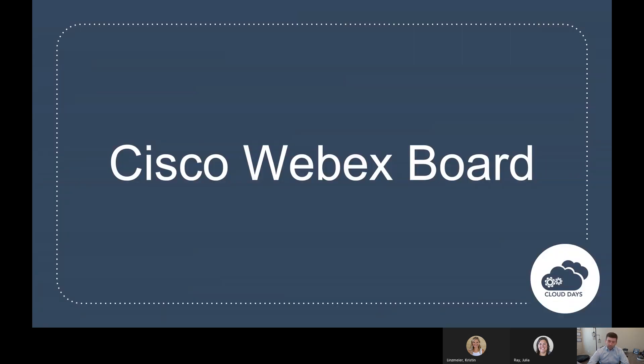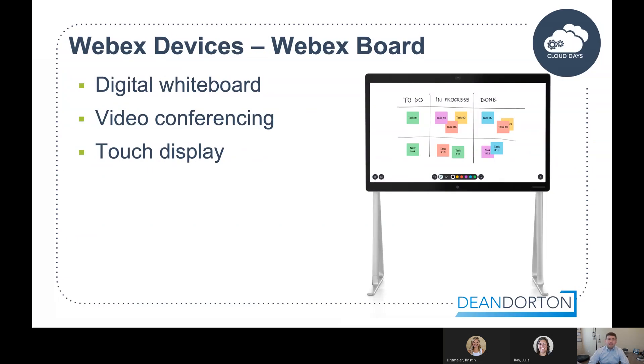Now talking WebEx board — it's basically like a big iPad. You've got digital whiteboard, video conferencing, all on a touch display. The coolest thing is that's all you need. No big cabinet of computer equipment, no microphones all over the room or ceiling speakers. We can install this board and you're good to go. It's a really sleek look with no wires, there are options to put these on wheels to move them around, and you can collaborate on the digital whiteboard with another WebEx board at another office.